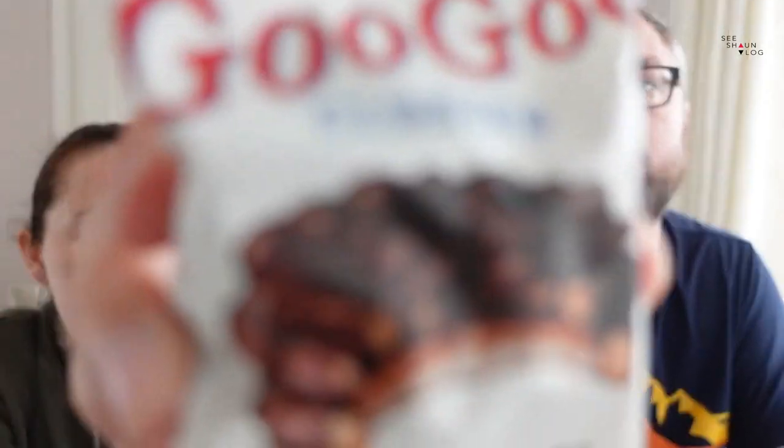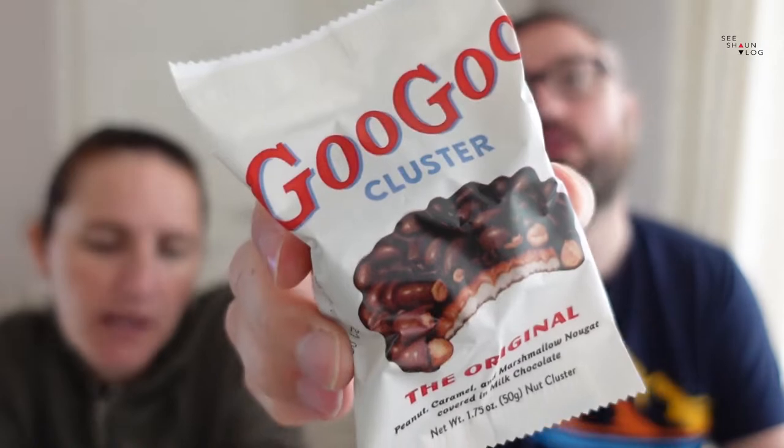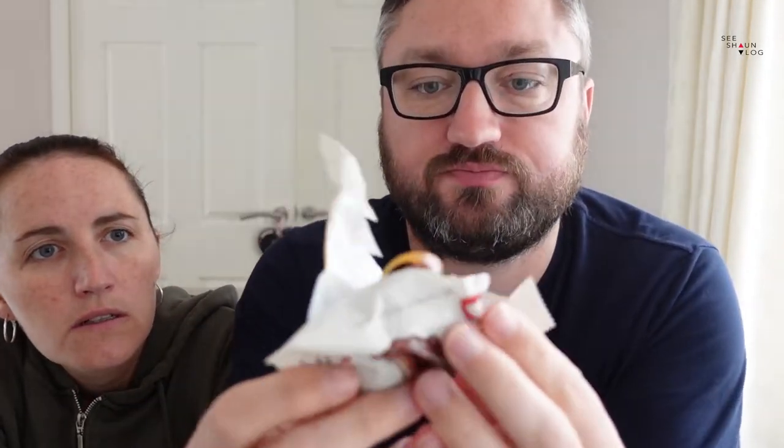Next up we have a Goo Goo Cluster - peanut caramel and marshmallow nougat covered in chocolate. It's an ooey gooey candy cluster from Tennessee filled with caramel, peanuts and marshmallow, coated in chocolate. I can't have that because of the marshmallow. Oh it's all gooey inside - the caramel is coming out. I guess that's why it's called the Goo Goo! There's loads of caramel left in the packet.